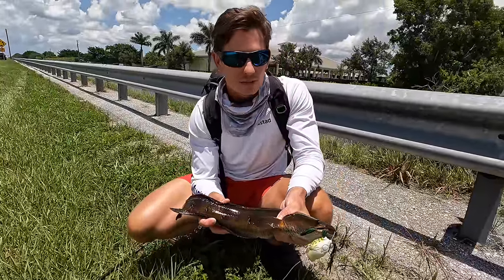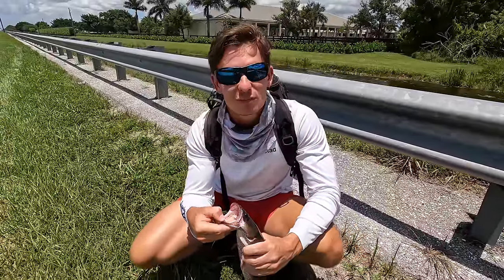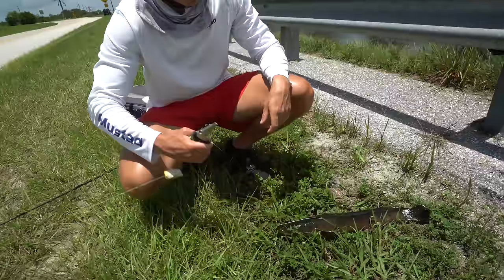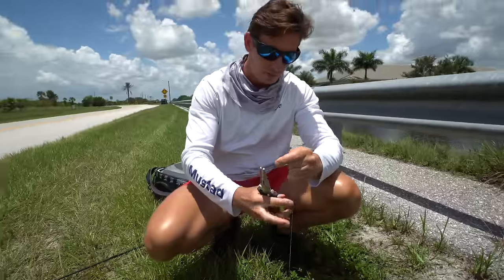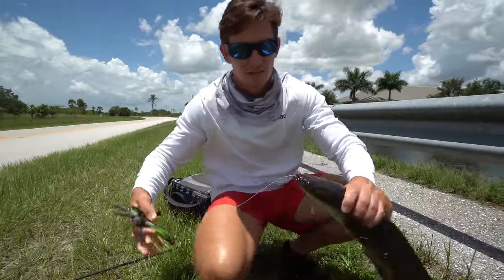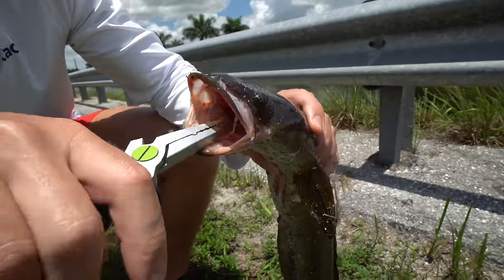These fish don't hit real fast and swallow it — you've got to let them munch on it, wait a second or two, and then you hit them. This is one of my favorite things to do. We were just catching roosterfish in Panama, and I might be crazy for saying this, but I have just as much fun doing something like this on the side of the road. When we say he choked it, those hooks are way down there — normally I'd never bring pliers snakehead fishing, but it's a good thing we did today.